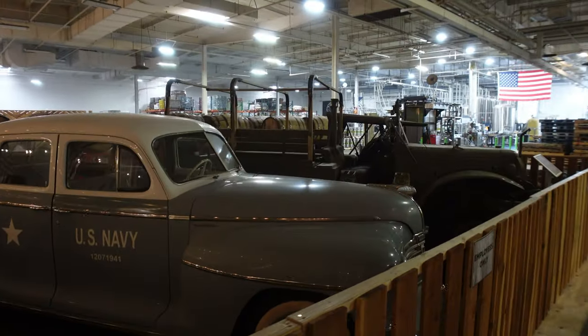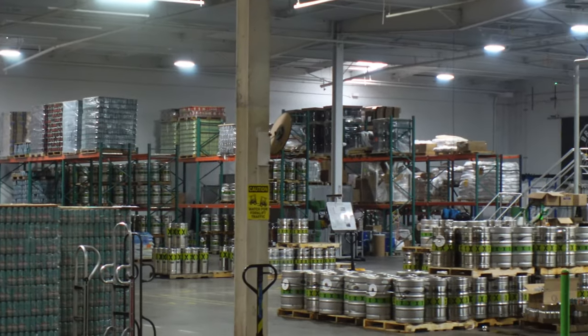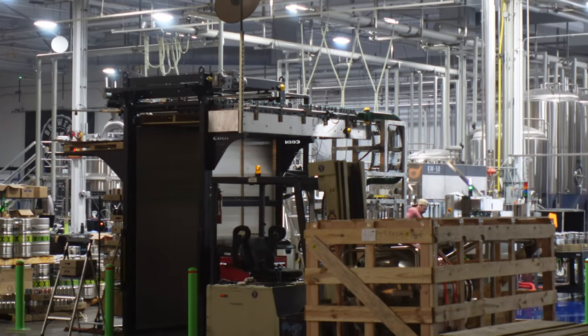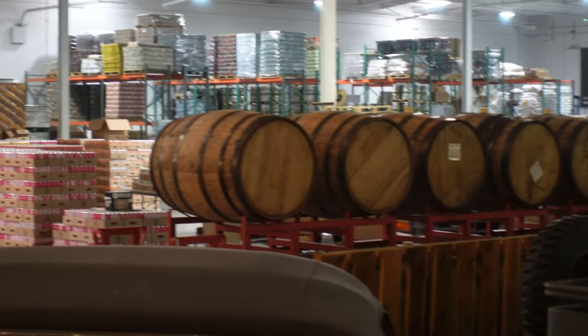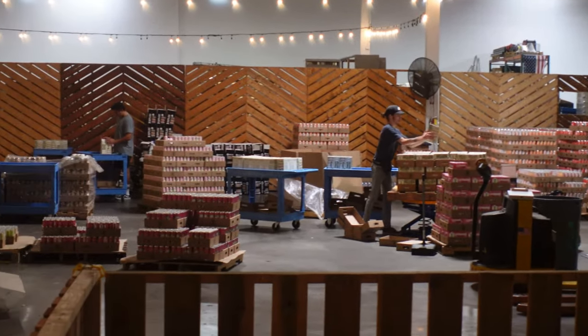In the warehouse area they have a large collection of classic service vehicles and you can watch where the magic happens. They have brewing tanks, they are canning, extremely busy. Somebody offered to give me a tour but unfortunately they were extremely busy and it couldn't happen. I also noticed some barrels where it looks like they're going to be barrel aging some beers.